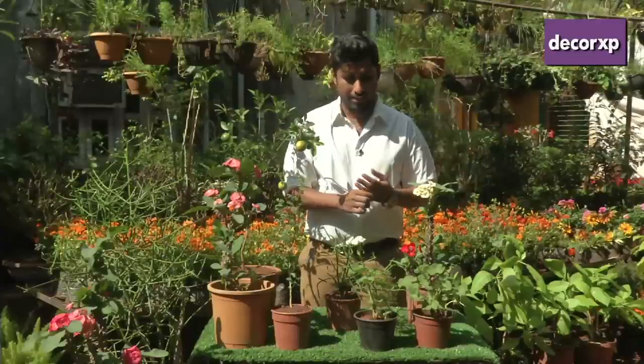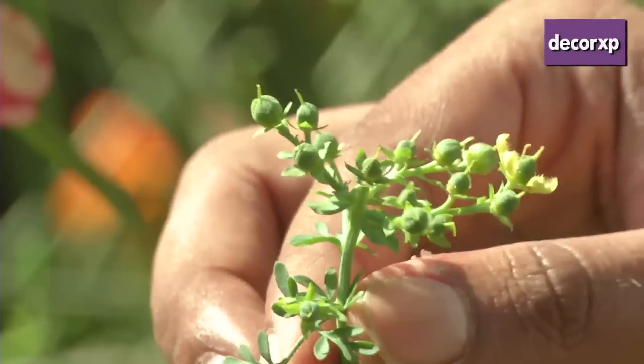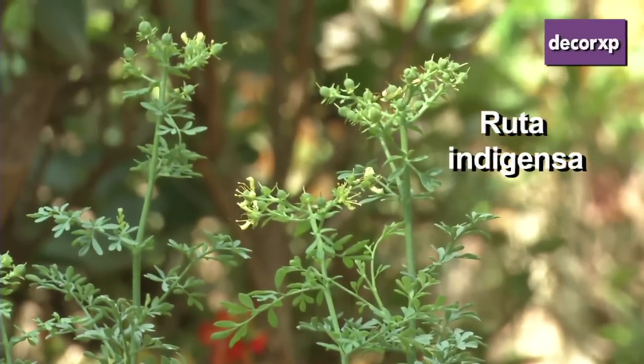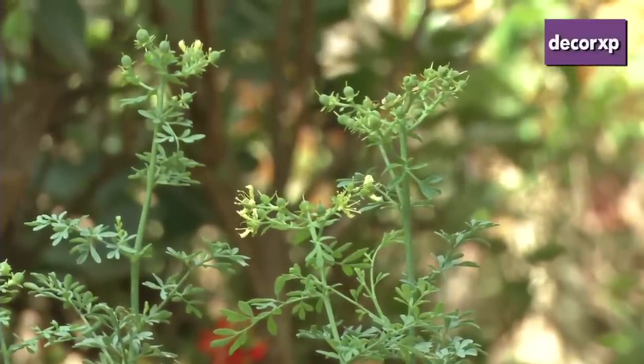The other plant that I think is extremely effective for things like roaches, fleas for your dogs, lizards at your place, and even snakes on the farm is called Ruta — Ruta indigensa. The oil content is as high as 83%, making them highly, highly effective plants.